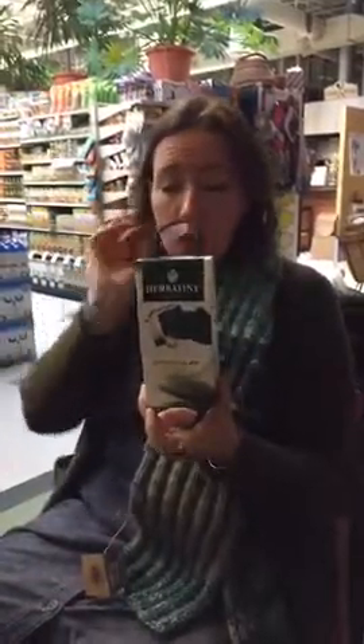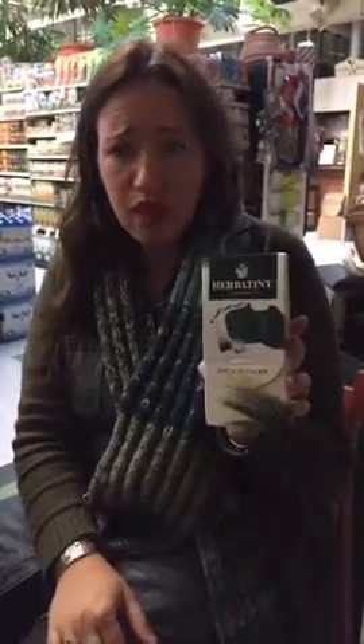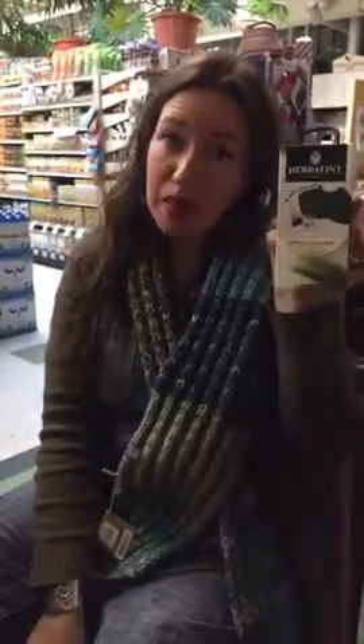Another product we have is Herbatint. If you haven't tried Herbatint hair color, you should — it's really high quality and great if you're sensitive to chemicals. It's a well-known hair color company. We now have an application kit, which is handy: it's got a brush and a drape for your shoulders. If you're using Herbatint or trying it for the first time, this is a great thing to add. You can even do two applications from one box, so if you don't have a lot of hair you don't need to buy multiple boxes.